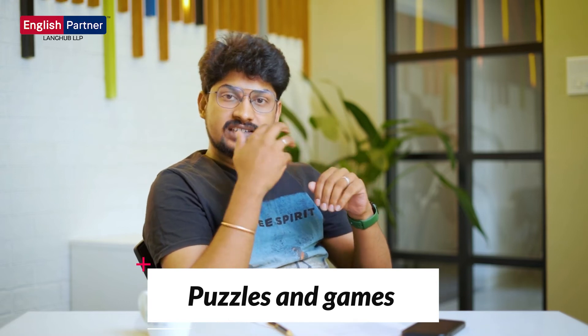Puzzles and games — sometimes they are a very easy way to learn new things. You will find some apps in the Play Store and App Store where you can learn vocabulary very easily.